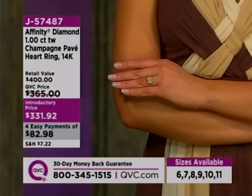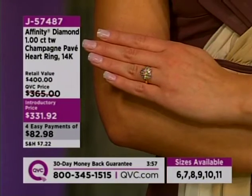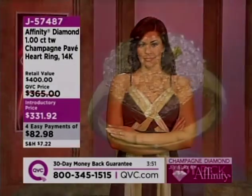They are all natural. These are not treated. Champagne diamonds are that color naturally — absolutely. These are this natural color. They are just taken out of the earth, they are faceted, and they are put into these beautiful pieces of jewelry.